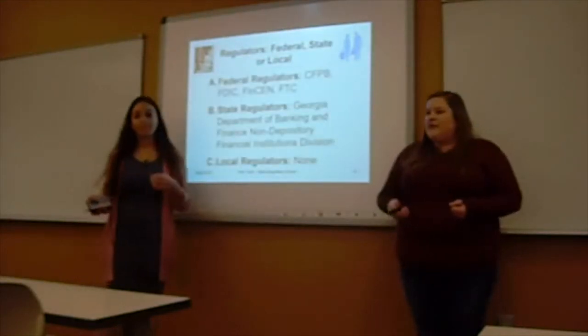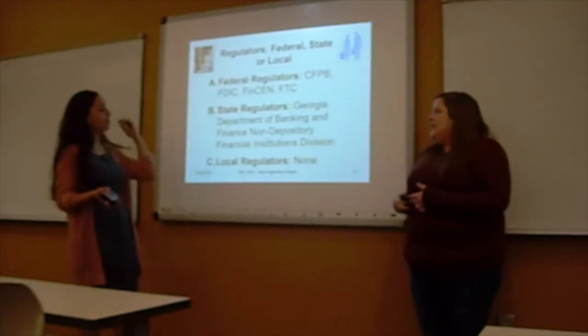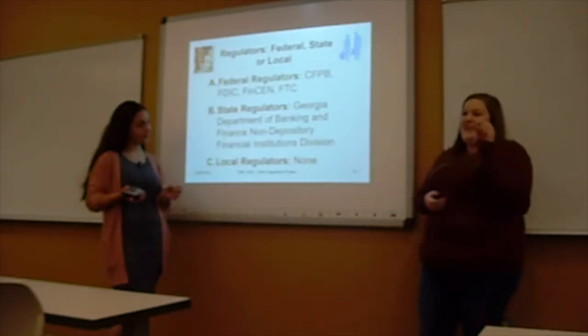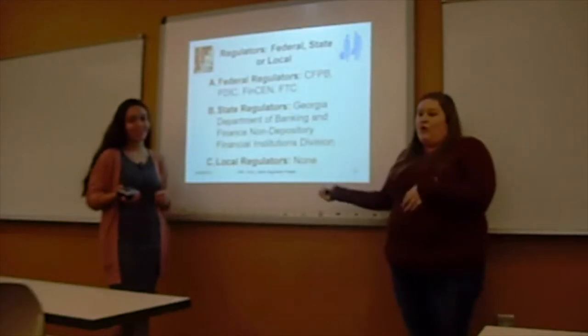Our federal regulators are the CFPB, FDIC, FinCEN, and FTC. The state regulator is the Georgia Department of Banking and Finance Non-Depository Financial Institutions Division — a very long name. There are no local regulators.